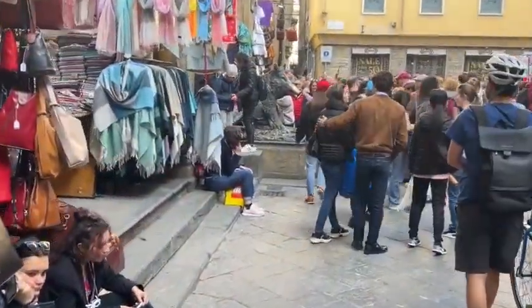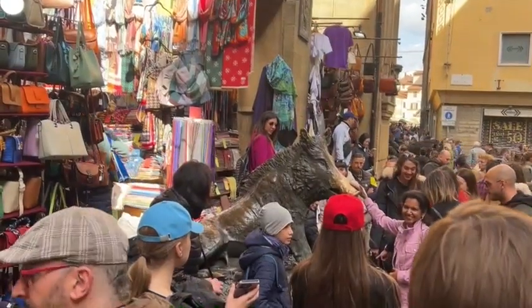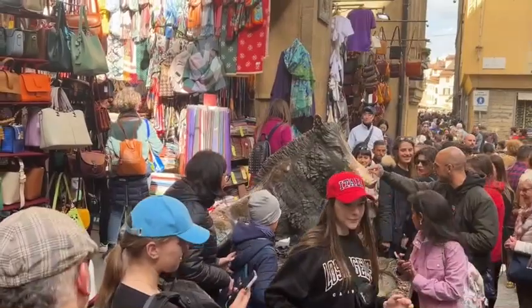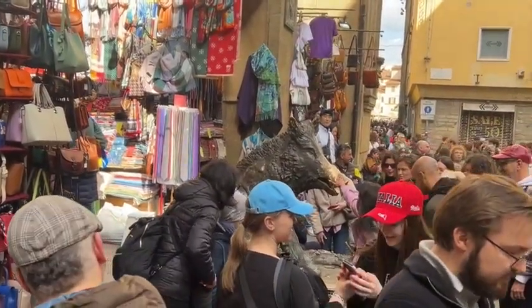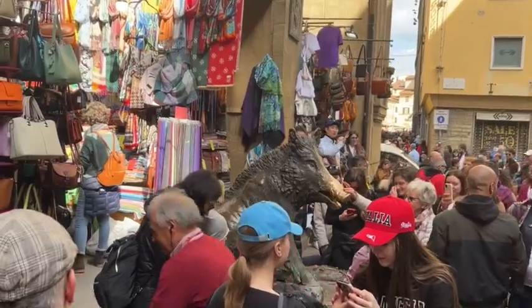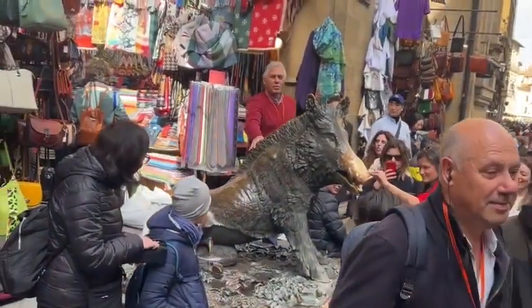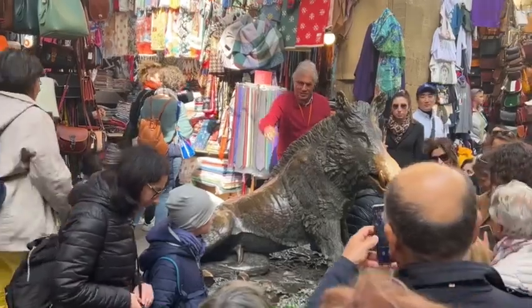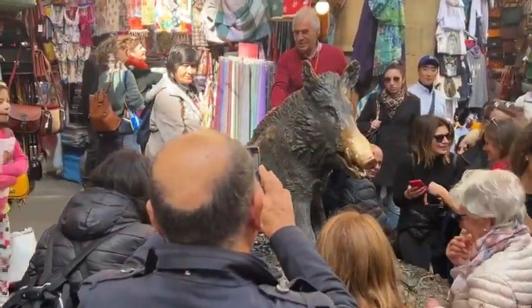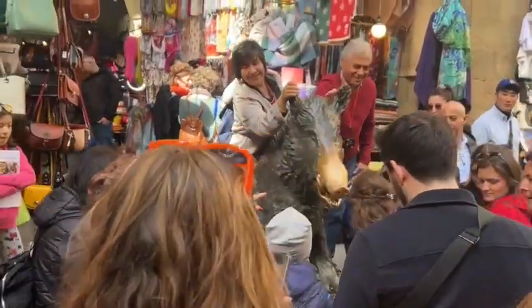Coming around the corner, here's Il Porcellino — the little piglet, though of course he's a boar. The tradition: drop a coin in his mouth, it falls into the grate for good luck, grab the snout, and you're guaranteed to come back to Florence. Look at the snout — it's worn so shiny. Imagine how many hands have rubbed it. This was first cast in the 1600s, though obviously not the original; there's a marble original from Roman times in the Uffizi museum. This one has been reproduced a few times, most recently in 2008. Very popular tourist attraction.